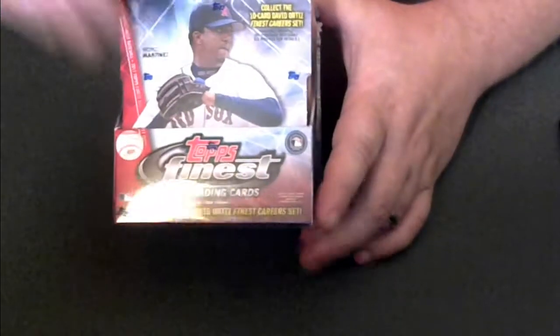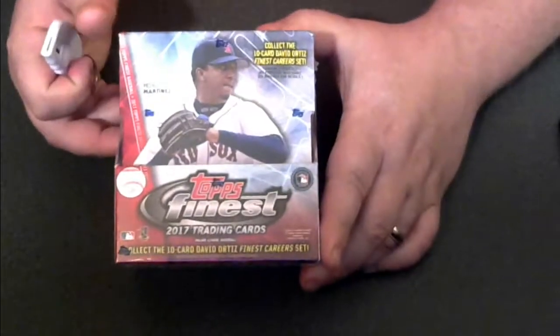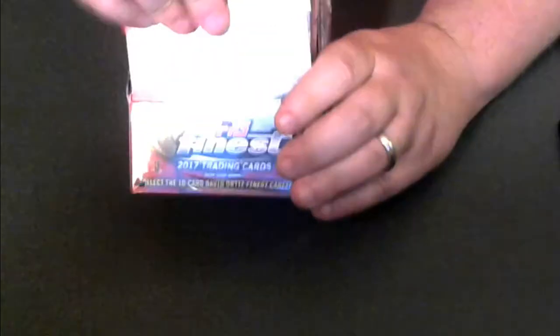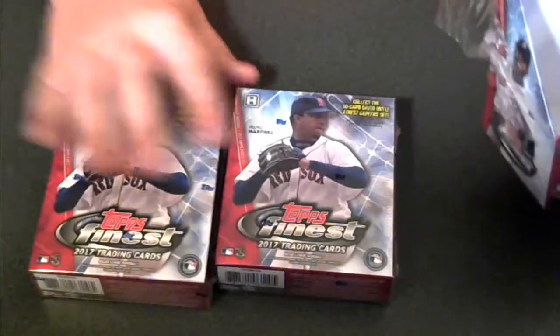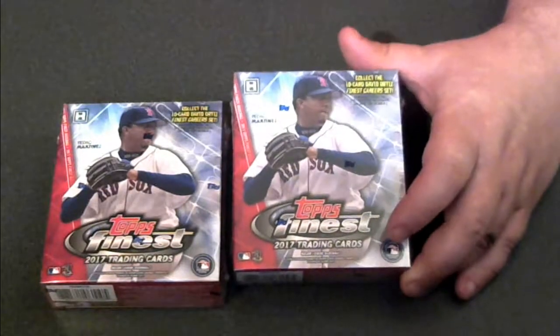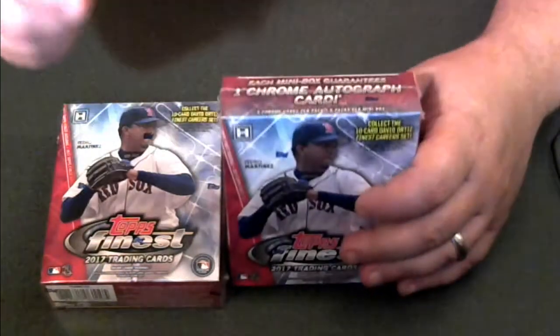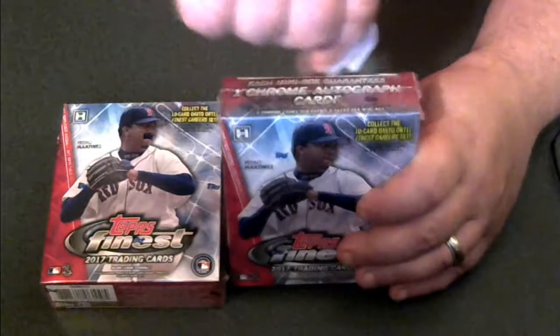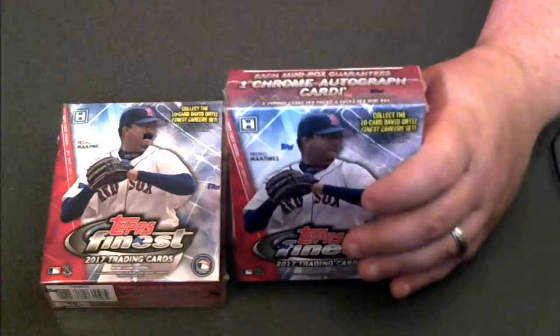What we're going to do is break both mini-boxes. The contents in here will be available in either SportsCardForum.com contests, our Rewards Point store, or a number of different avenues to get these cards out to you as members. It is two mini-boxes, each with six packs. There are guaranteed two autographs — one autograph per mini, so two for the master box. Each pack has five cards.